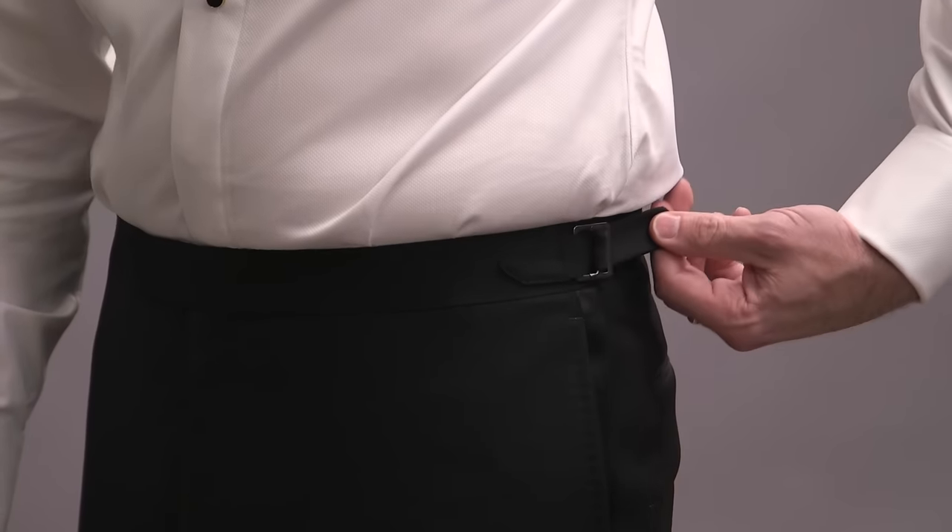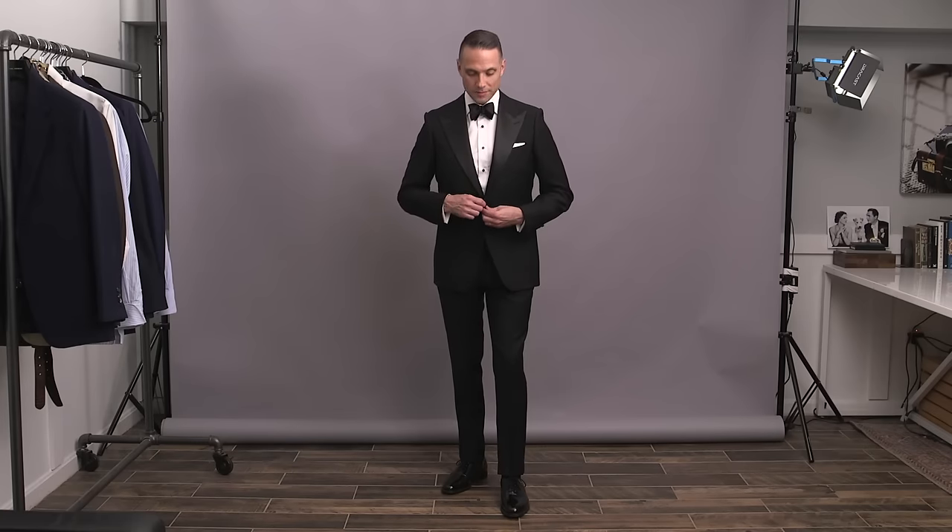If you're going to be wearing a tuxedo, there are some key decisions you have to make when it comes to a few specific styling details. These are important to pay attention to because these details have a huge effect on the look, feel, and overall vibe of your tuxedo.